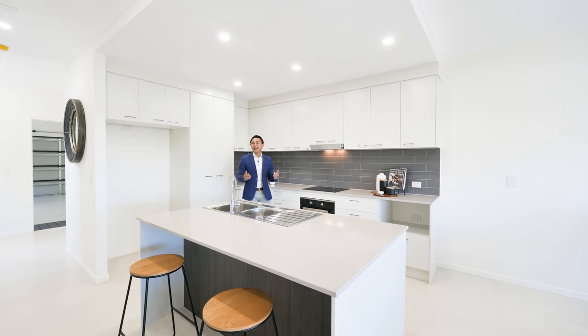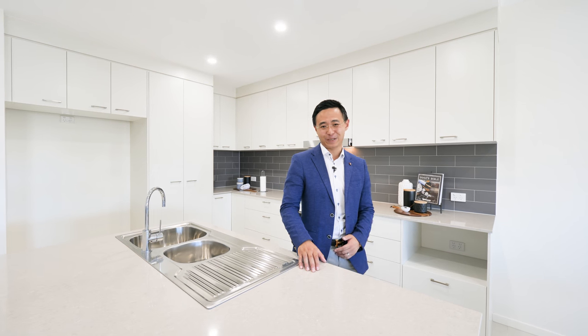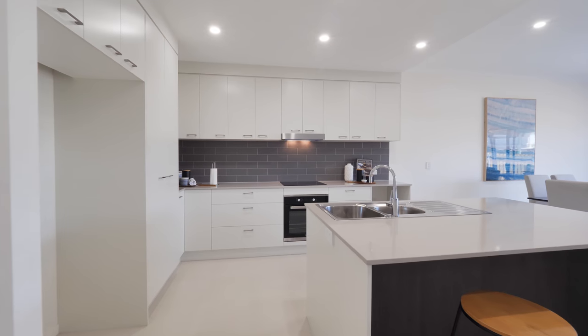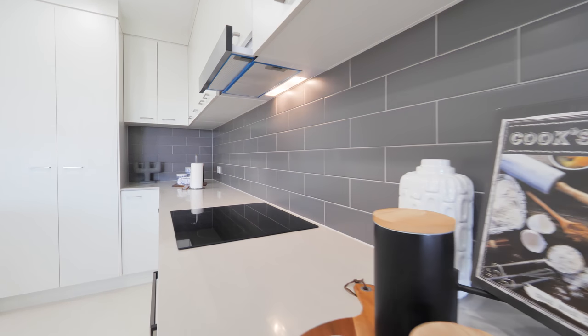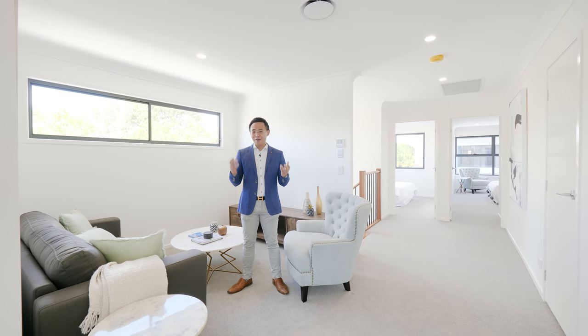Beautifully appointed, the kitchen is adorned with designer stone benchtops and quality carpentry and stainless steel appliances, ensuring preparing meals is a delight.